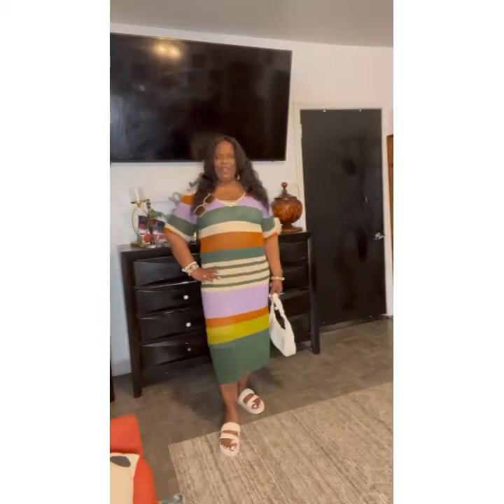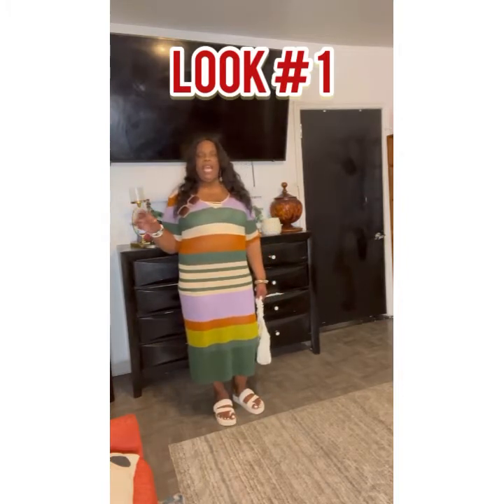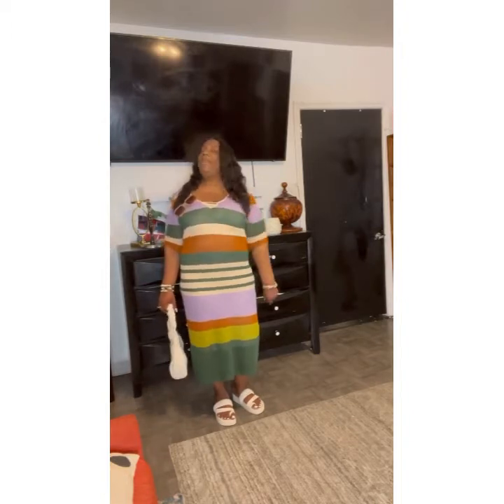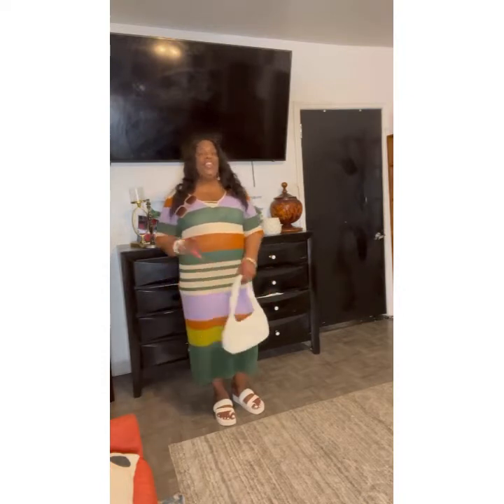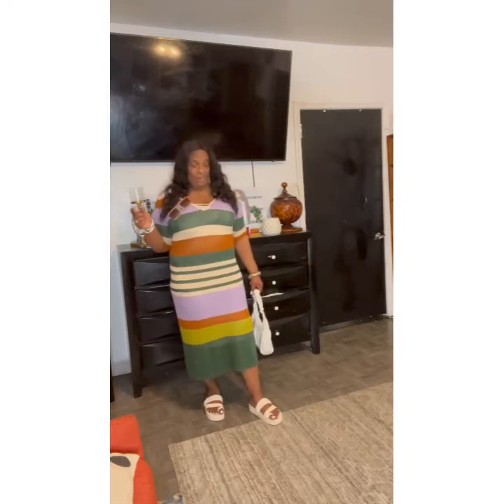So now we're going to go for look number one. Here we are with look number one — your casual look. This look is for when you're going with your girlfriends to the mall and you want to be chic and cute but yet comfortable. I love shopping and there's absolutely nothing that can stop me from shopping unless I'm not comfortable in my footwear.